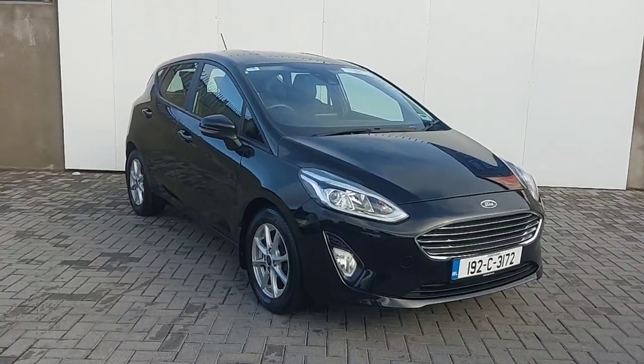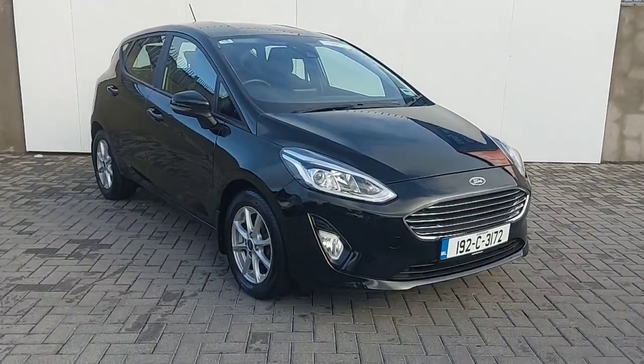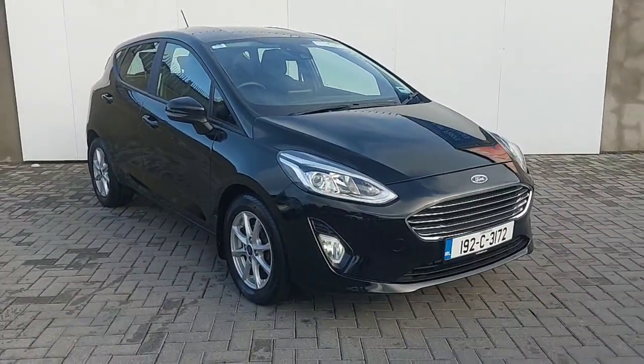Hi, this is Keelan from Joe Duffy, and I'm going to take you through some of our new used stock here today. This is a 2019 Ford Fiesta Titanium model.